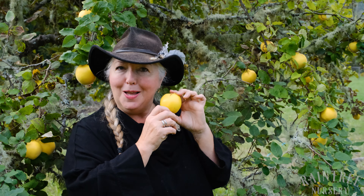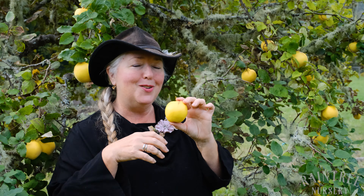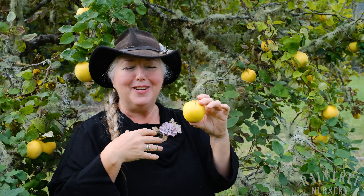In fact, I like to keep a couple in my car during the fall because every time I open the door, that incredible citrus floral fragrance just rolls out and makes me happy every time. Aromatnaya — this is a fantastic variety.